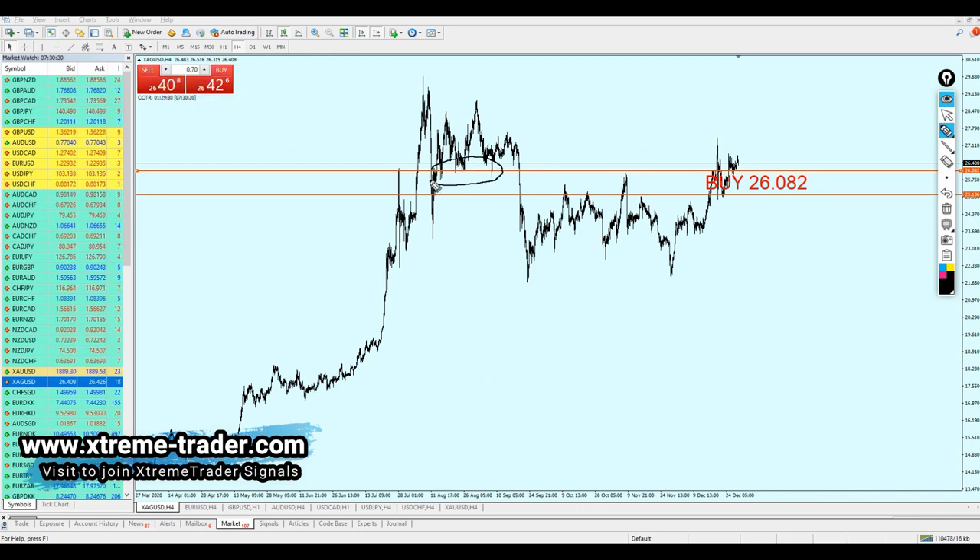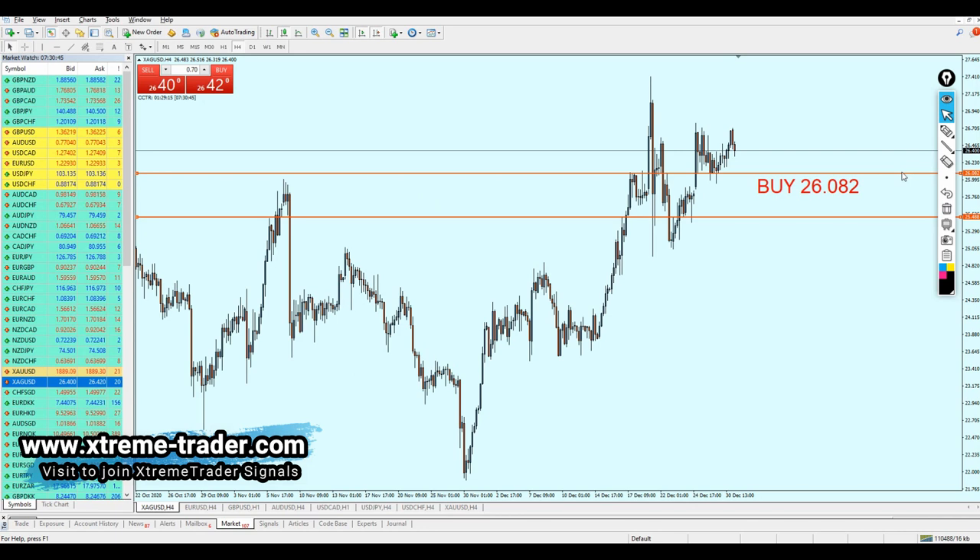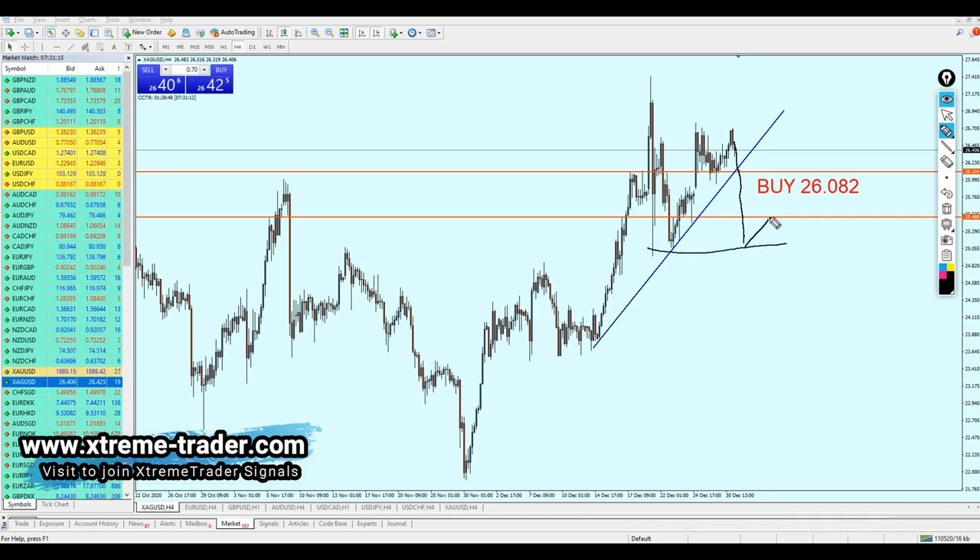Since we are relying on that previous support level, the stop loss should be placed a little bit below it. We have an uptrend right here, which is why I selected this level to buy — the pair might fall to hit that previous support trend line and then continue rising. However, if the pair breaks out from that support trend line, it will most likely continue falling to that previous support level and then reverse. That's the reason I had to change my stop loss.